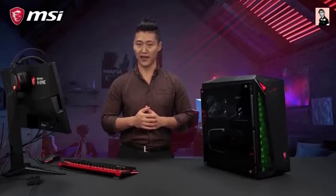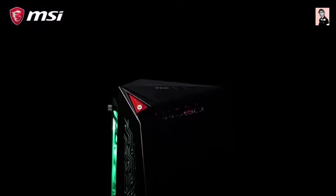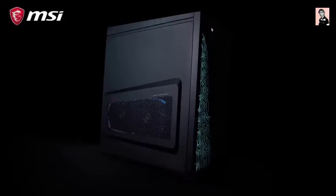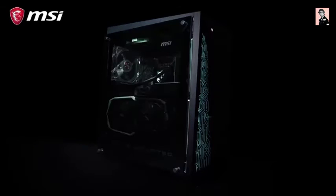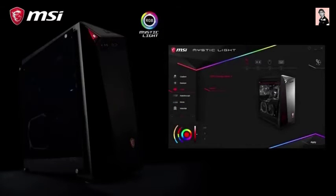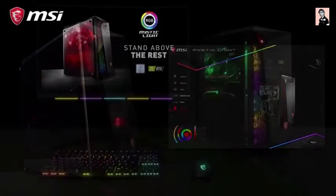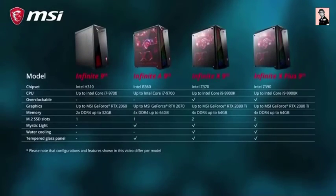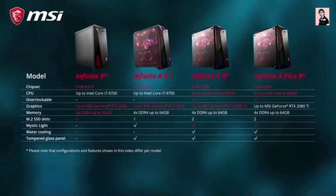Enjoy the advantage over your enemies in the game. The Infinite 9 is also an eye-catcher — the case has an extra side panel. Besides the classic black, there's also a sturdy tempered glass side panel. Experience the freedom to fully customize the PC with Mystic Light. There are more models and configurations available, and here you can find the key similarities and differences.